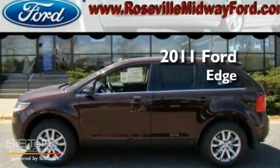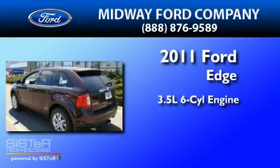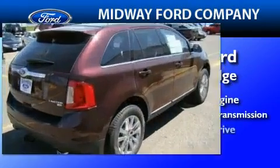This is a brand new 2011 Ford Edge. It has a 3.5 liter 6-cylinder engine, a 6-speed automatic transmission, and all-wheel drive.